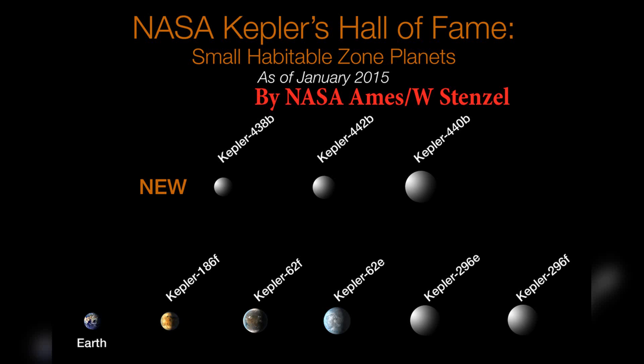Kepler-186f is located approximately 500 light-years away from Earth in the constellation Cygnus. It orbits a red dwarf star called Kepler-186, which is smaller and cooler than our Sun.